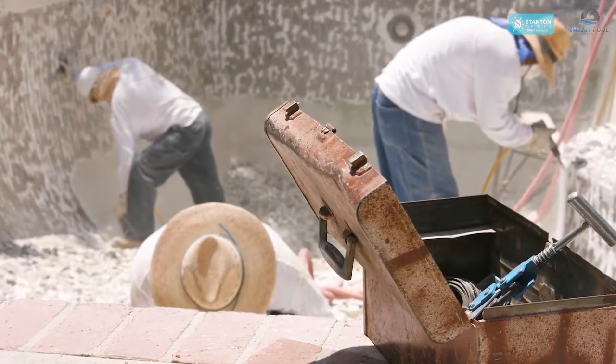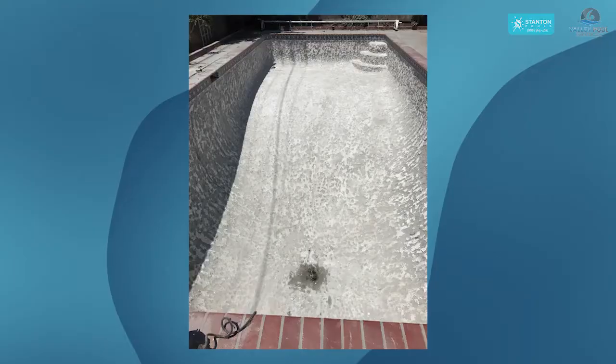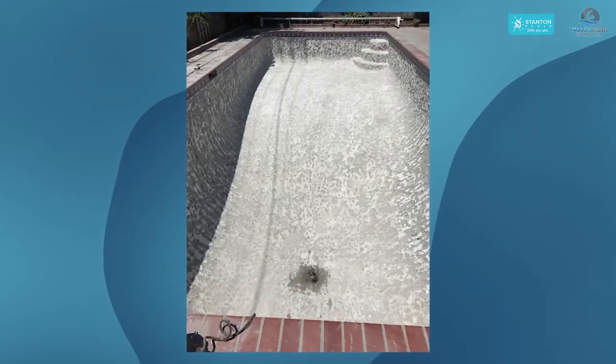Generally the next day, we're going to come and chip out the pool. We use pneumatic tools — pneumatic hammers, pneumatic chisels. We'll have a group of guys and it generally takes about four hours. Then we clean up when we're done. It's the loudest process of the remodel phase.